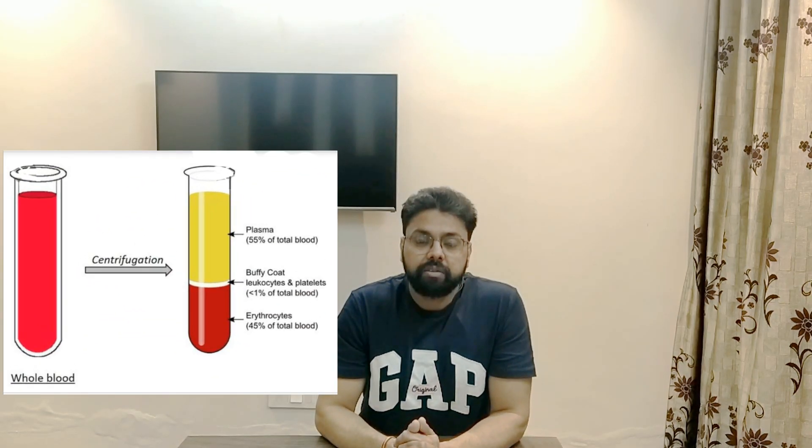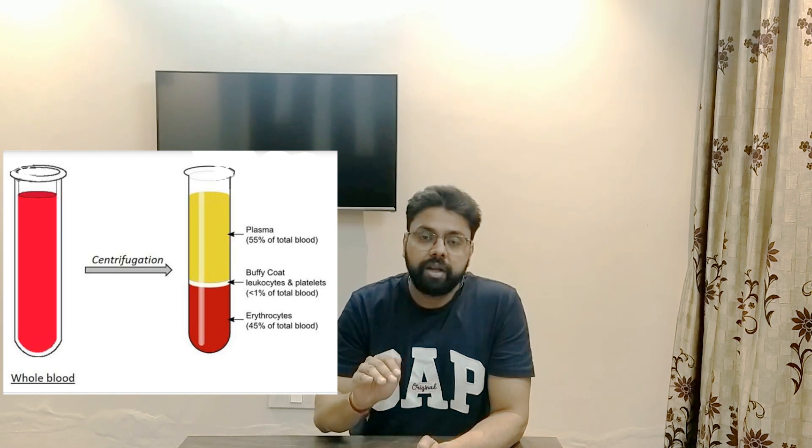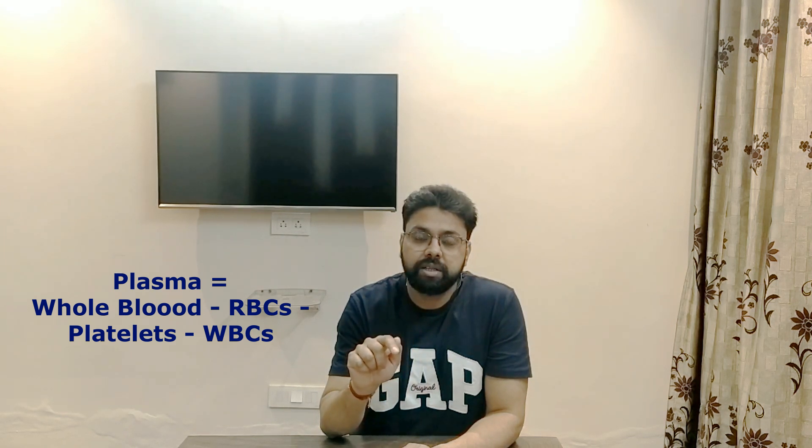The topmost layer that you are seeing is called plasma — it is pale yellow in color. The middle layer contains the leukocytes and WBCs, and the bottom layer contains the RBCs, that is the erythrocytes. In terms of equation, plasma is whole blood minus the RBCs, minus the platelets, minus the WBCs. Now you must have understood what whole blood is and how plasma is separated from it, and you are ready to understand what blood plasma therapy actually is.